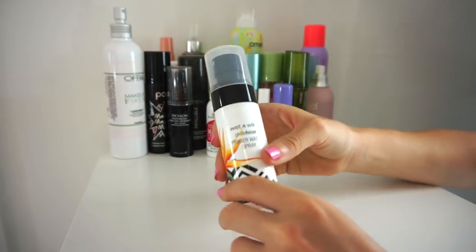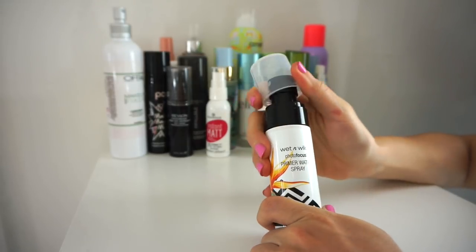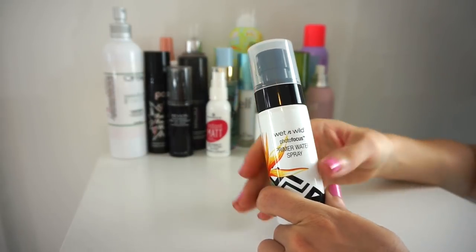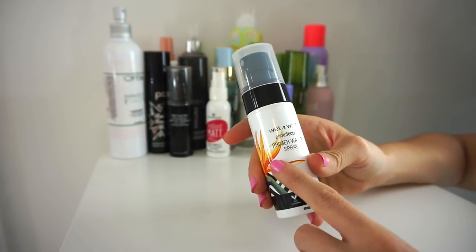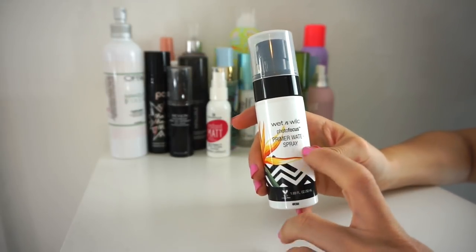Next is the Wet n' Wild Photo Focus Primer Water Spray. I love the packaging and the spray is really nice. I still haven't had a major chance to use it because everything is so stuffed here, but now that I'm decluttering I'll have a chance to use everything I own. I'm going to keep it, and I'll let you guys know how it performs.